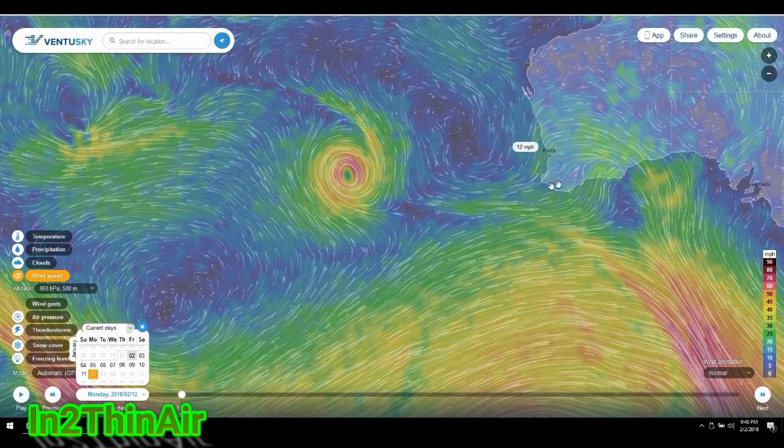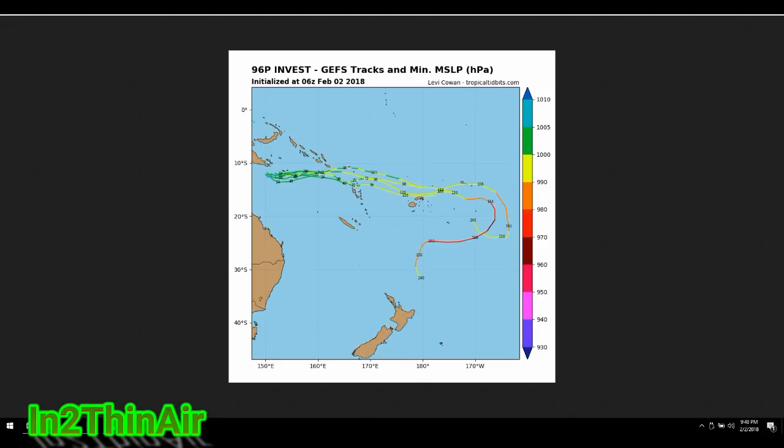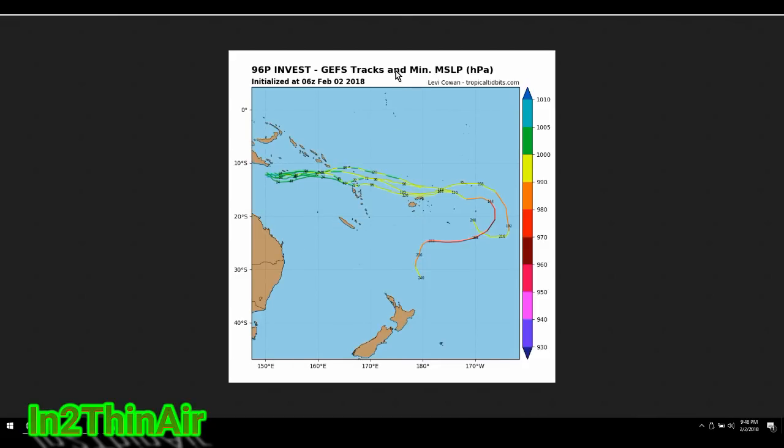I hope you can absorb all that — it was a lot of information at once. These spaghetti plots are very important to follow. The current emphasis is that 97P is projected to do its loop and fizzle out, though it could blow up again — we don't know. The focus is on Invest 96P, which could be a full-blown cyclone by the time it reaches the west of the Fiji Islands. That's it for tonight — I will have more updates in the morning.